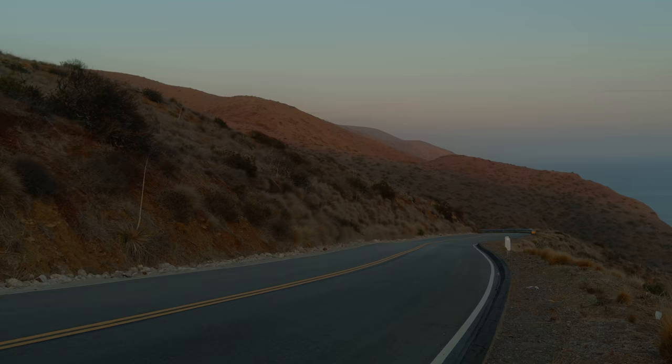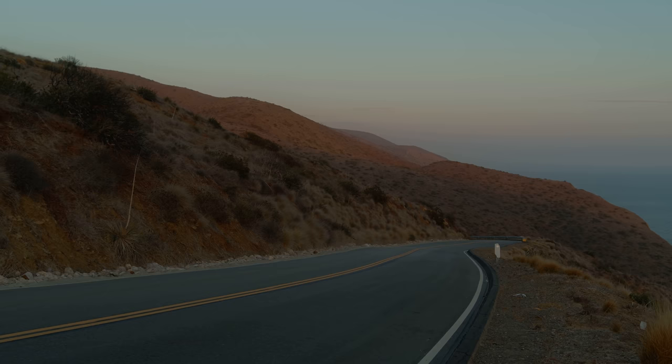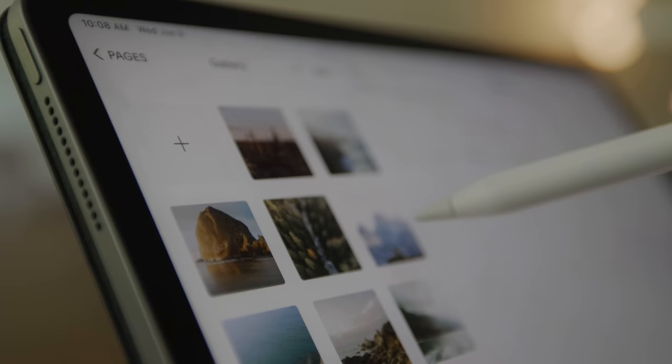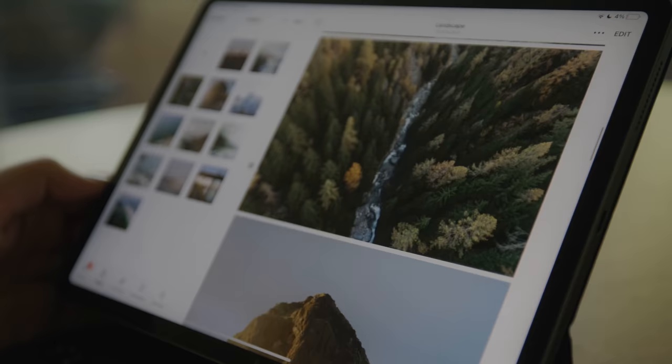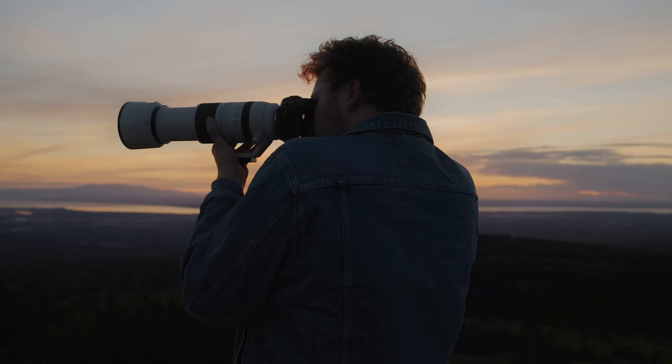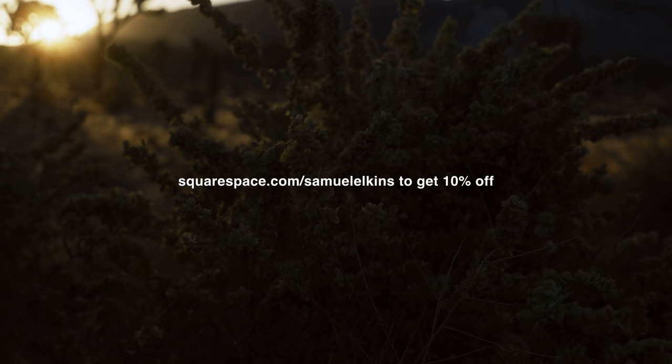Before this video wraps up, I did want to take a moment to thank today's sponsor, Squarespace. If you're looking to create a custom website from scratch without all the coding and hassle that comes with it, Squarespace is by far the best choice out there to make a beautiful website. They have easy-to-use templates, 24/7 customer support, and tons of customizable design and layout choices to really make your website stand out. For a photographer like myself running a small business with multiple different needs, Squarespace really just makes sense. Go to squarespace.com/SamuelElkins in the description to get 10% off your first website or domain purchase. Thank you so much for watching — hopefully you enjoyed this one and we'll see you next week.